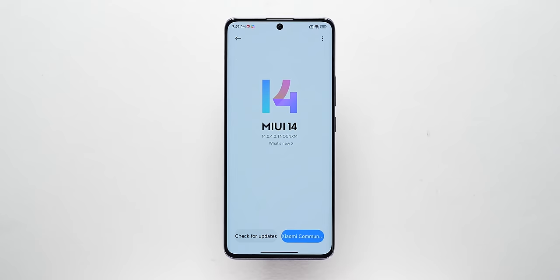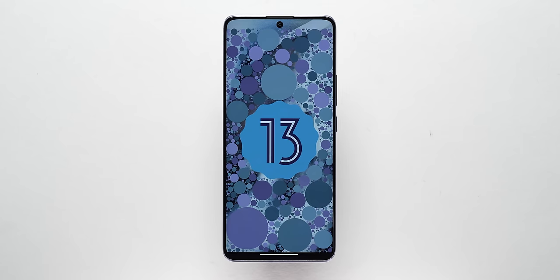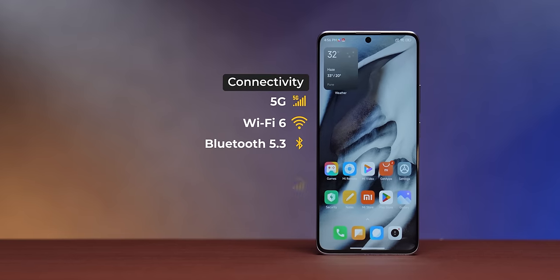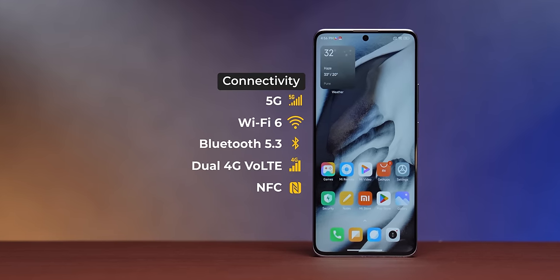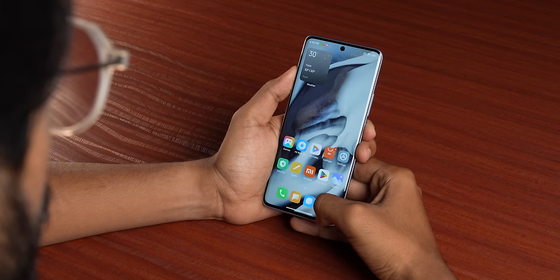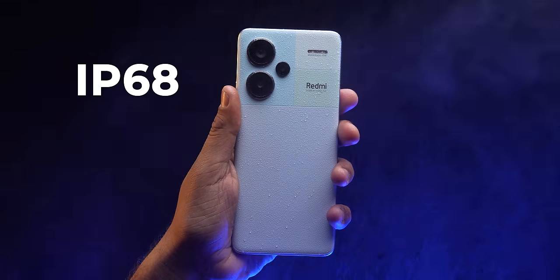This comes on MIUI 14 based on Android 13. Since this is a Chinese variant, we'll see what happens when it comes to India — it is going to launch in the next one month. Connectivity: 5G is there, everything is there — Wi-Fi 6, Bluetooth 5.3, NFC support, and IR blaster. In-display fingerprint sensor, face unlock — all there. And IP68 certification also comes with this one, which I don't think any previous Note had.